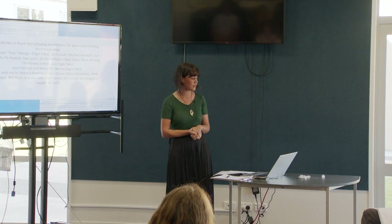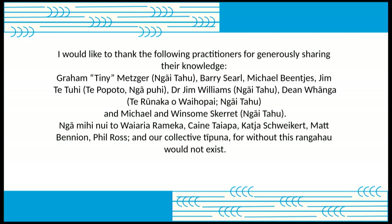I would like to thank the following practitioners for generously sharing all their knowledge, and I want to thank Phil as well for taking me on this journey so long ago.